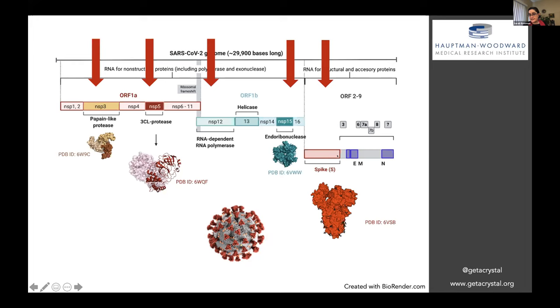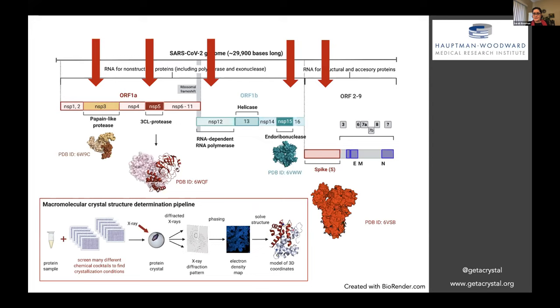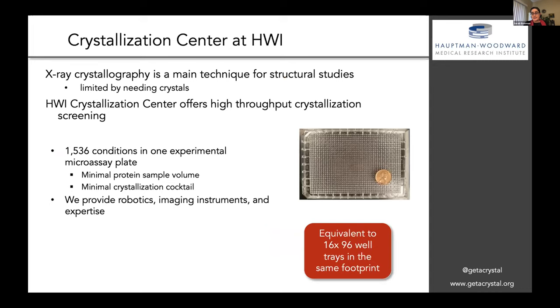In the crystallization center, the way we do this is by doing X-ray crystallography. We have a crystal of our sample, we shoot X-rays at it, we get electron density, and we end up being able to get a model of 3D coordinates. One of the big bottlenecks is determining the conditions that will generate the crystals, and that's what we specialize in at the crystallization center. We do high-throughput crystallization screening trials — 1,536 conditions in one microassay plate — which is very efficient, requires less sample, and we have a lot of imaging, robotics, and expertise. We've been in operation for 20 years.